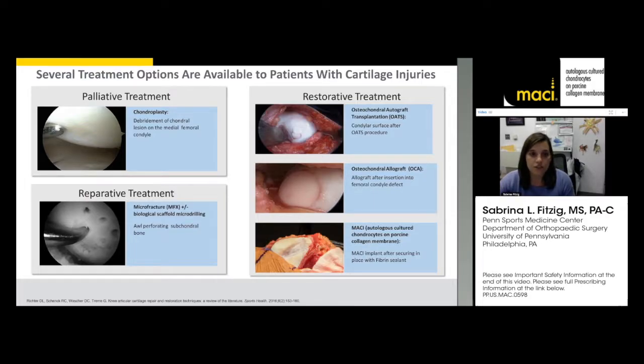There are several ways to treat cartilage defects. The most basic is palliative treatment — chondroplasty, debriding loose edges. Next is a reparative treatment known as microfracture, where we perforate the bone to stimulate marrow elements to fill the cartilage defect. More restorative treatments include osteochondral autograft — borrowing from one part of the knee — osteochondral allograft using cadaver cartilage and bone, and finally MACI: autologous cultured chondrocytes on a porcine collagen membrane.